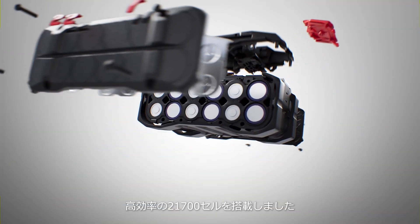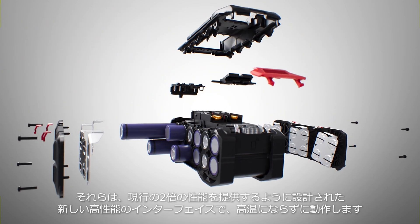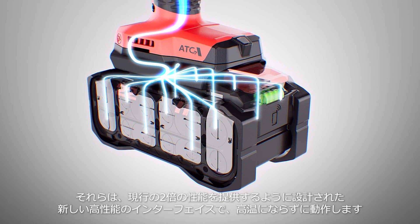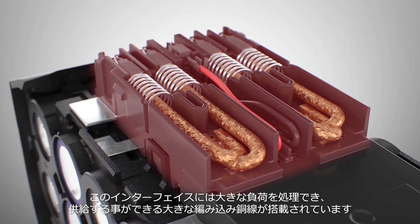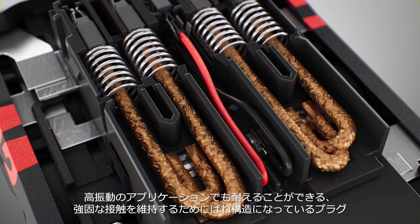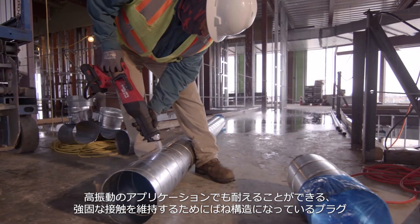We start with highly efficient 21700 cells that run cooler and a new high-performance interface designed to deliver up to twice the current. This interface includes large braided copper wires that can handle heavy loads and last longer, with plugs that are spring-loaded to maintain solid contact even in high vibration applications.